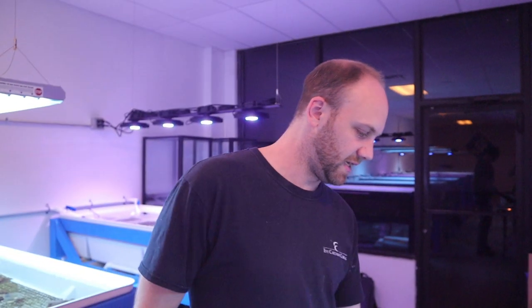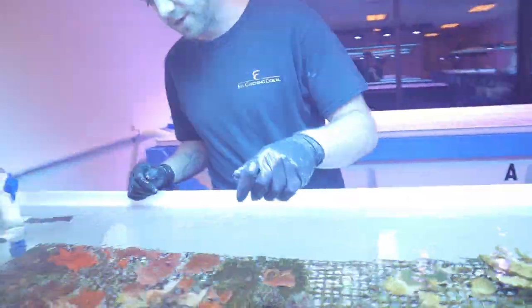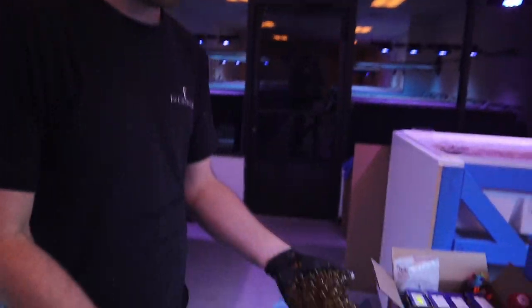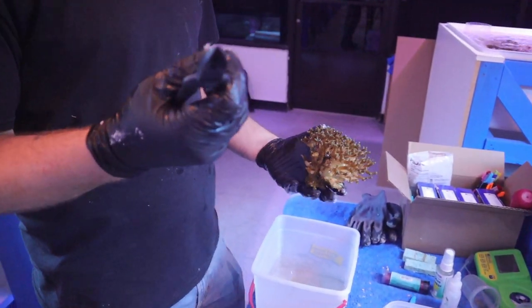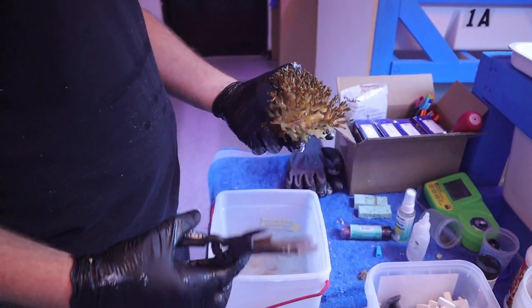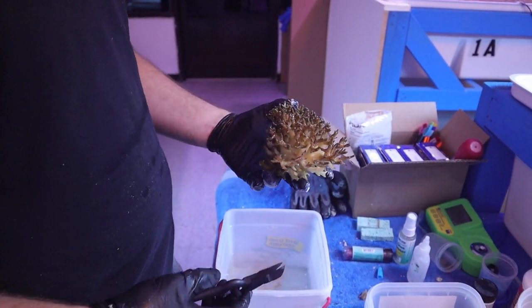Next what we're going to do is a bird's nest - a green bird's nest. Look at that, it's a nice piece. This is something that we can definitely farm and make a lot of frags out of, but also keep growing for a very long time because it grows so fast. This came out of Mike's tank as well - it's a big colony. With this I like the curved snips to get into the little areas where you want to snip from, instead of the big bulky ones which are harder to get in.